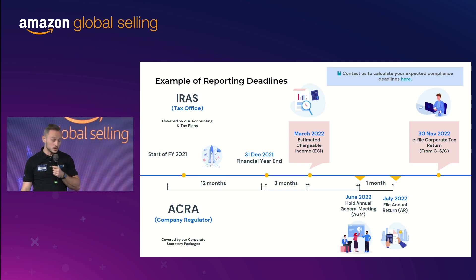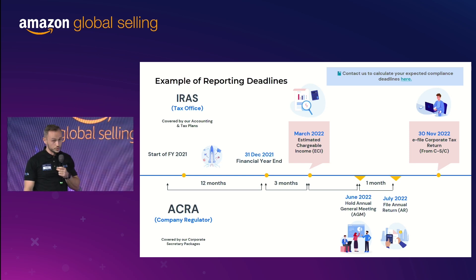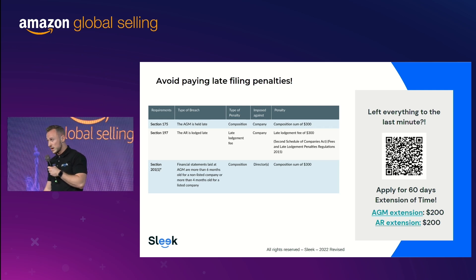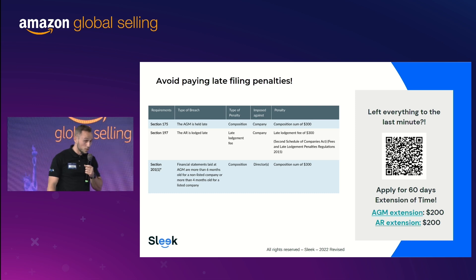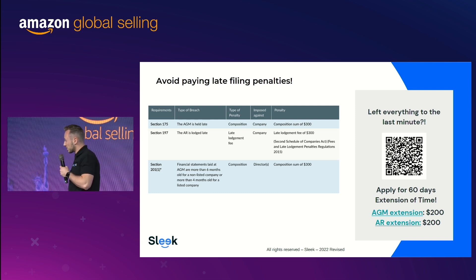Same for ACRA — you need to comply with the company regulator. The earlier you get started, the less you have to focus on this, and you are free of mind. What happens if you don't do those filings? Maybe you already started an entity in Singapore and haven't covered any of those topics. Sadly, you would face fines. But you can always apply for an extension of time. If your company has been registered and you haven't filed anything yet, we're happy to help you get back on track and file the late years — there will be some fines, but you can get your company back up and running.